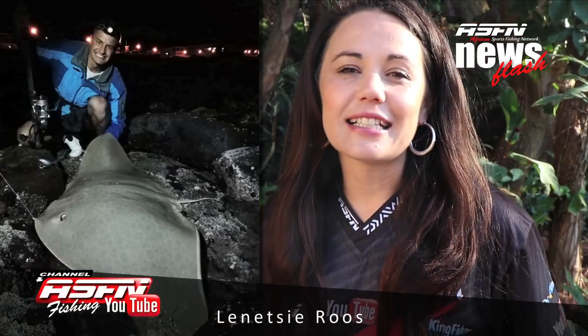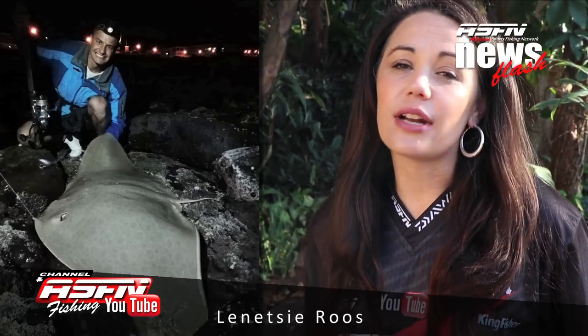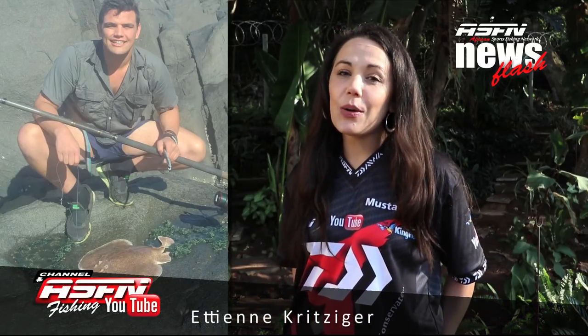Then all the way from East London, Unitsi Ruiz sent in his beautiful diamond ray that he caught on a live shad at Kanubi Point. Well done. Etienne Crittinus sent in his electric marble ray that he caught in the Transkai.